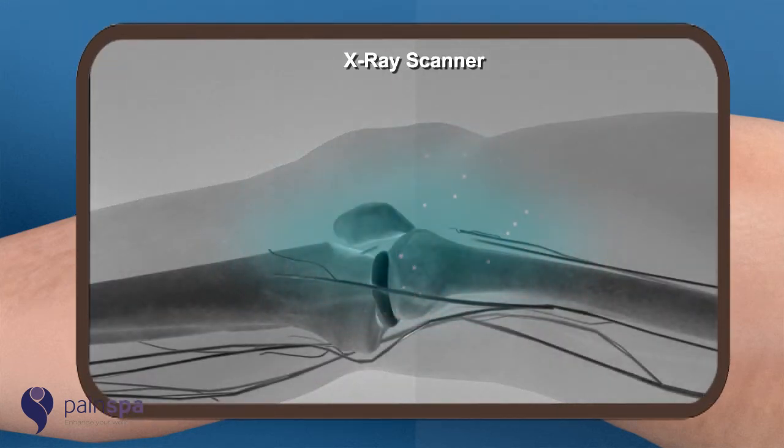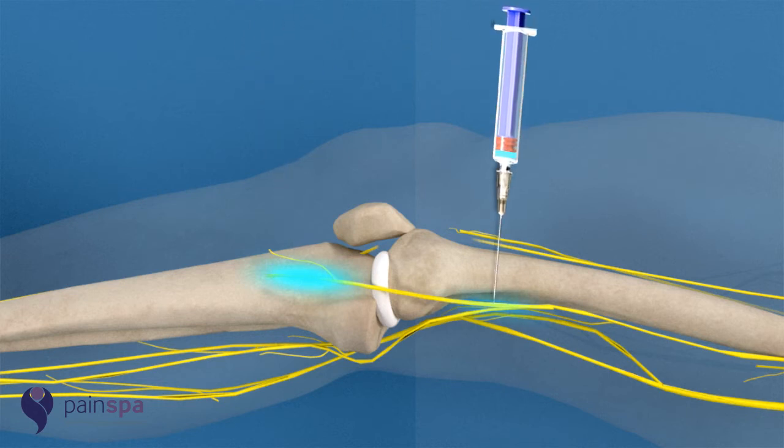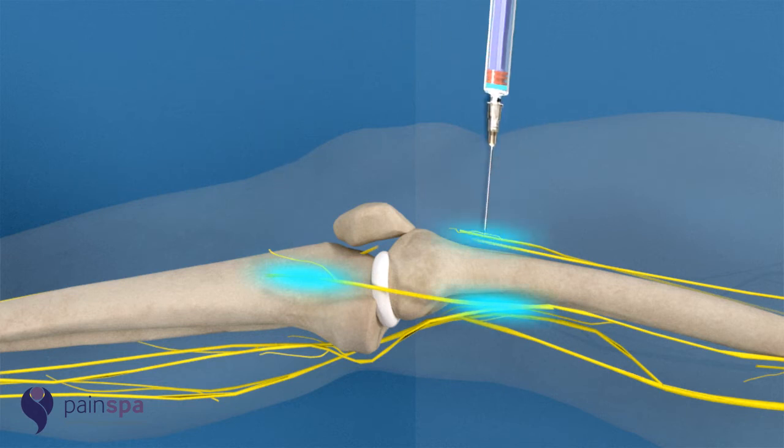He will then use a special x-ray machine to guide the needle close to the genicular nerves. He will finally inject a small amount of local anaesthetic around the genicular nerves at three locations.